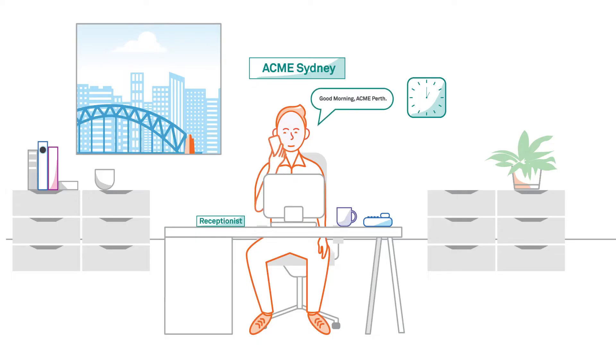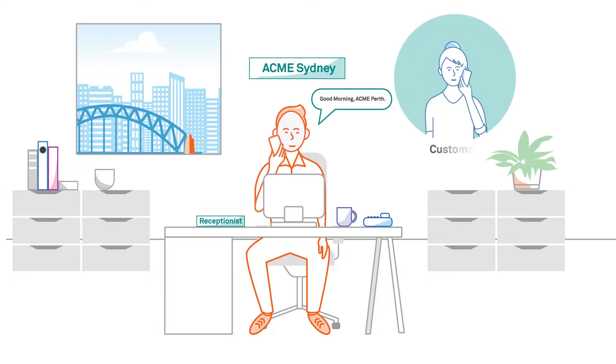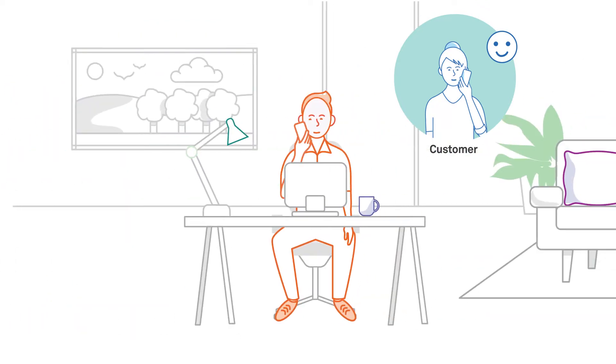Your receptionist often provides the first impression of your business to your customers, so it's critical that they're empowered with the right tools to provide the best customer experience, no matter where they're working.